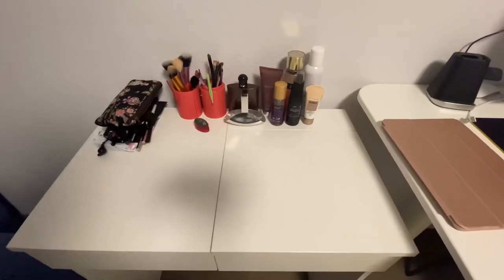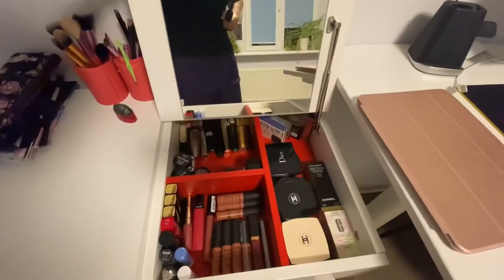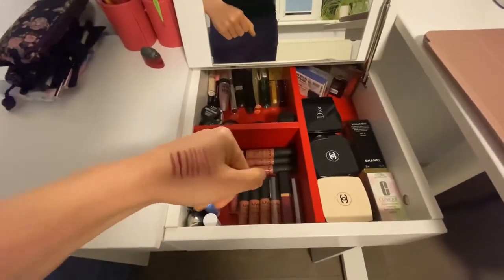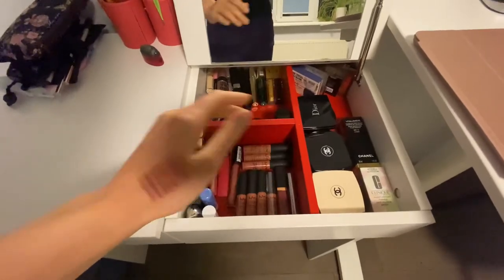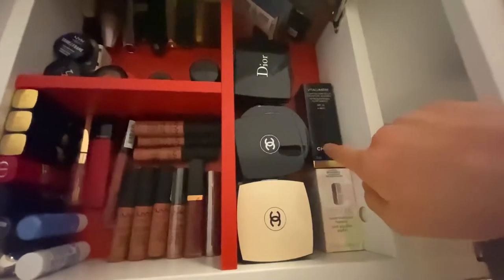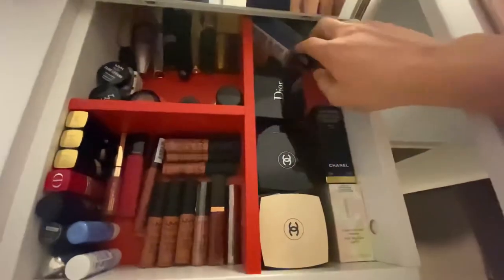Hey guys and welcome to my YouTube channel. First of all, I'm going to show you what I have inside — this is my small collection over here and I have swatches on my hand right now. You can see the Chanel, the Dior, the foundation, the palettes, eyeshadows.